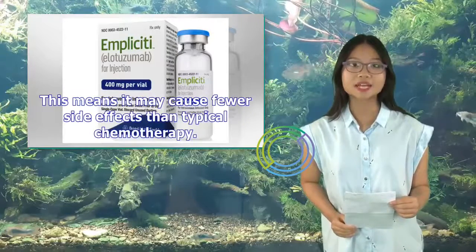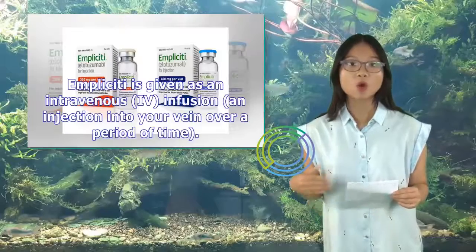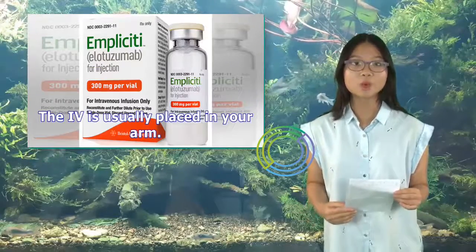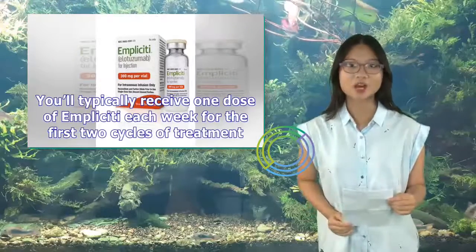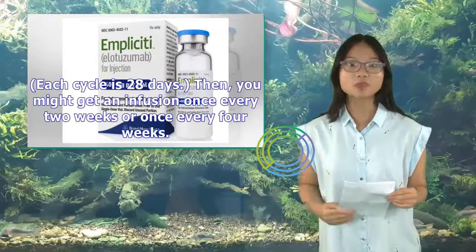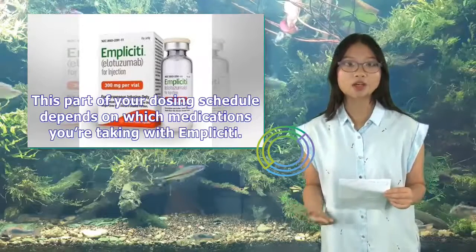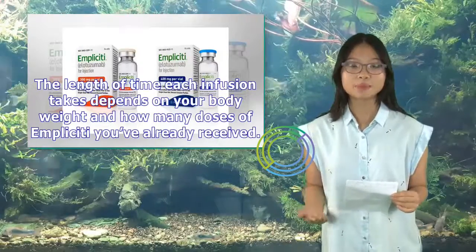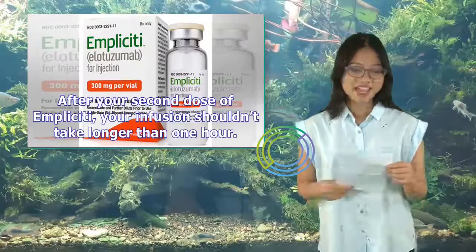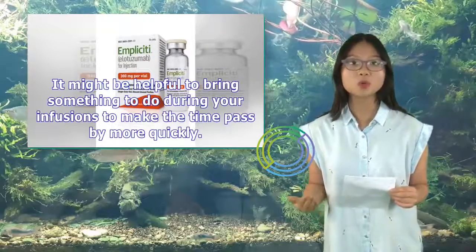What will happen at your Implicity treatments? Implicity is given as an intravenous (IV) infusion into your vein, usually placed in your arm. You'll typically receive one dose each week for the first two cycles of treatment (each cycle is 28 days), then an infusion once every two weeks or once every four weeks. The length of time each infusion takes depends on your body weight and how many doses of Implicity you've already received. After your second dose, your infusion shouldn't take longer than one hour.